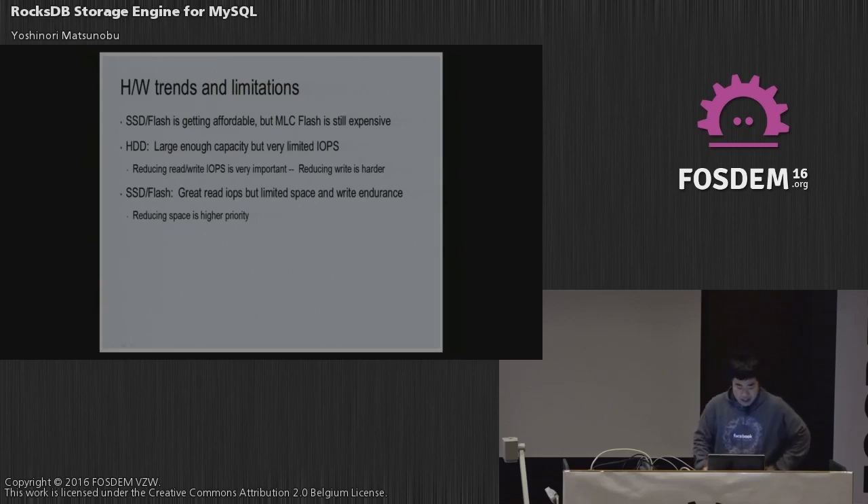SSD and flash are great for read IOPS, but space and write endurance are limited. If you write a huge amount of data to flash, the flash burns out and can't be used anymore. So reducing space usage and reducing write volume is very important.